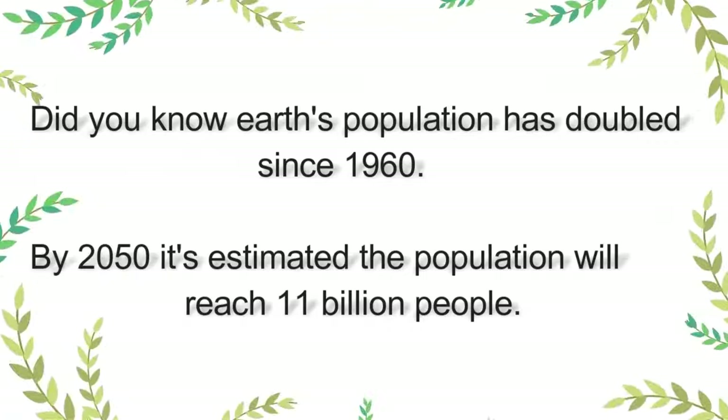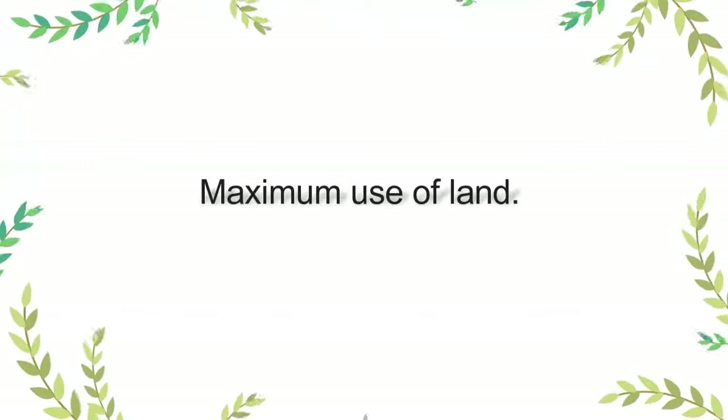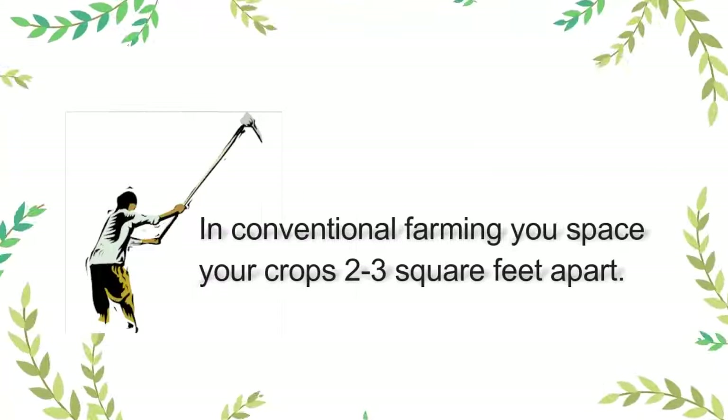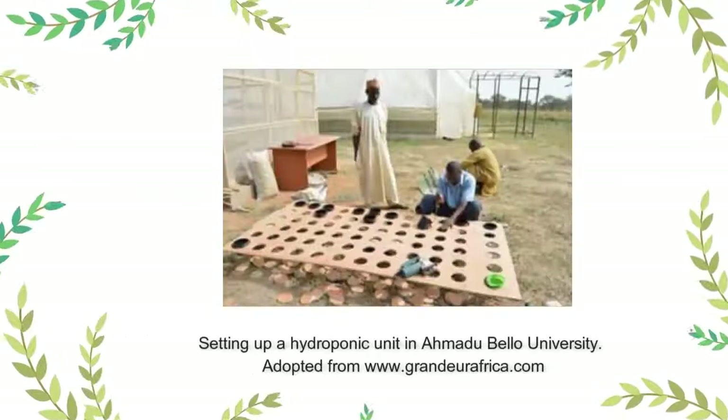What are the advantages of hydroponic technology? In hydroponic technology, or soil-less farming, the first advantage is you make maximum use of small spaces. In conventional farming, you are told to space your crops two or three square feet depending on what you are planting. In hydroponics, there is not much spacing required because the plants do not compete for nutrients — the nutrients are available and they are recycled.